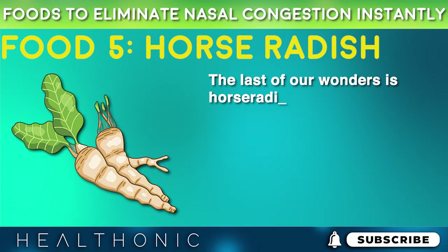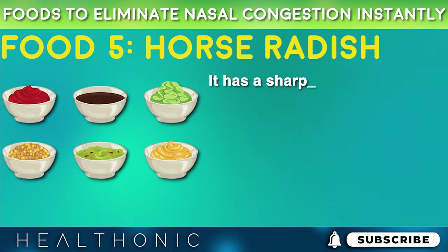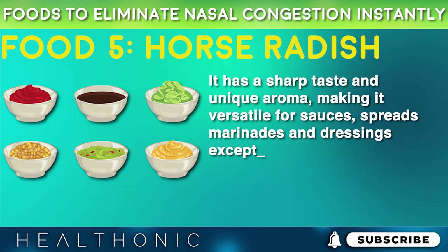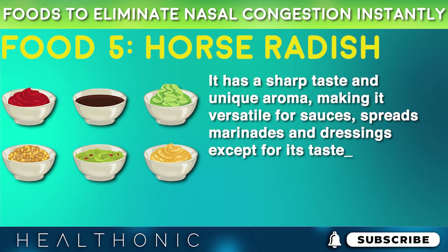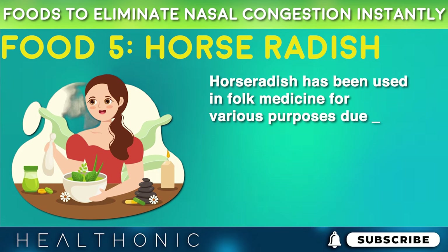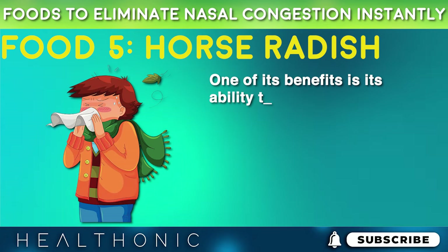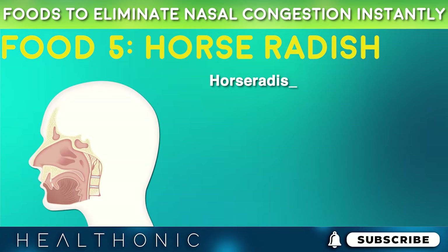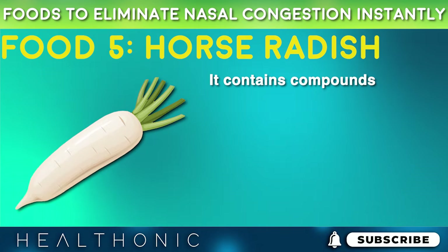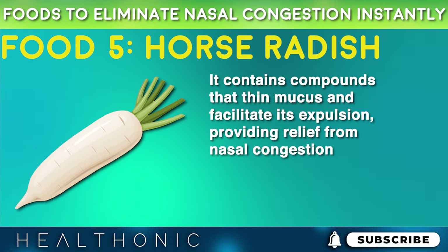The last of our wonders is horseradish. It is a zesty treasure of both nutrition and taste, with a sharp taste and unique aroma, making it versatile for sauces, spreads, marinades, and dressings. Horseradish has been used in folk medicine for various purposes due to its exceptional health benefits, one of which is its ability to relieve nasal congestion. Horseradish has a natural ability to open up the sinus passages, as it contains compounds that thin mucus and facilitate its expulsion, providing relief from nasal congestion.